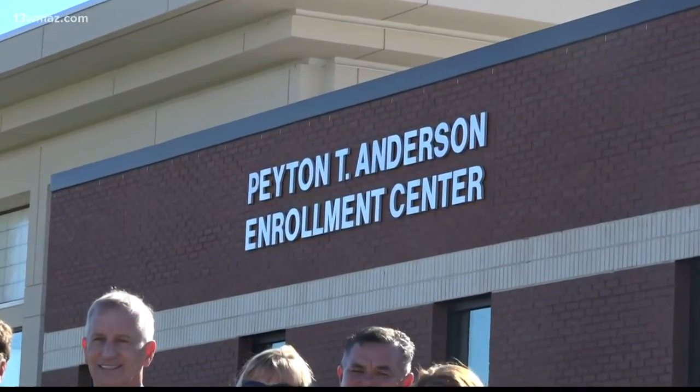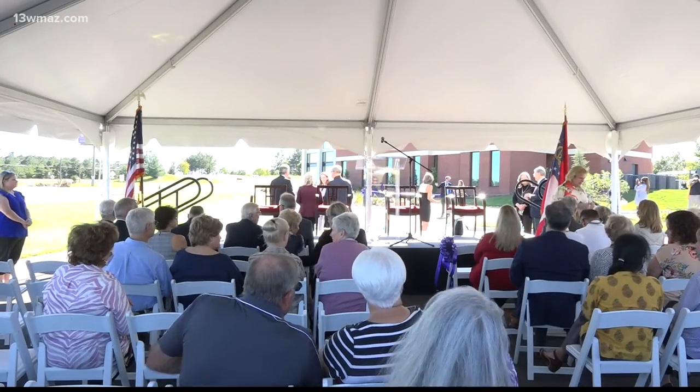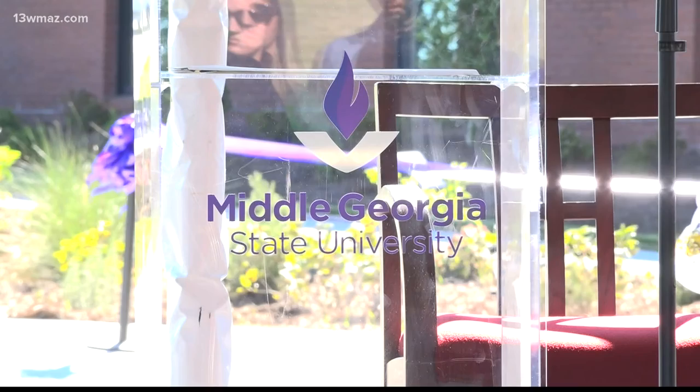Prospective students will use the 8,000 square foot building to apply for admission, get financial aid, register for classes, and more.